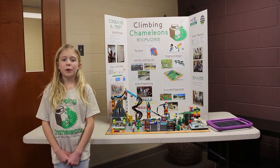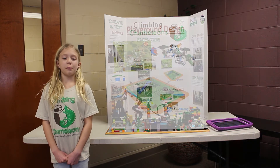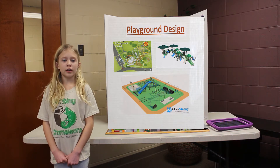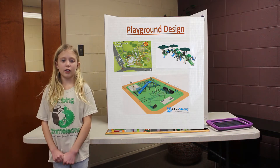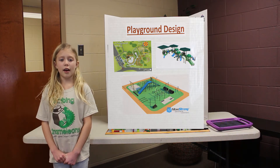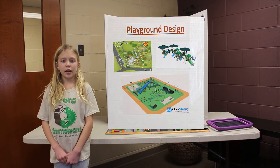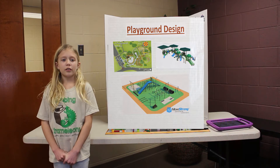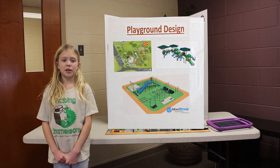My name is Riley Baldwin and I am in third grade. The first thing we learned about was the playground design. Before they start designing, they have to take the site layout into consideration. They try to find a flat area without overhead power lines and not too many trees. They need to have the utilities checked underground. They work with the client to determine what elements they want. With this information, they make a 2D picture and then turn it into a 3D design.